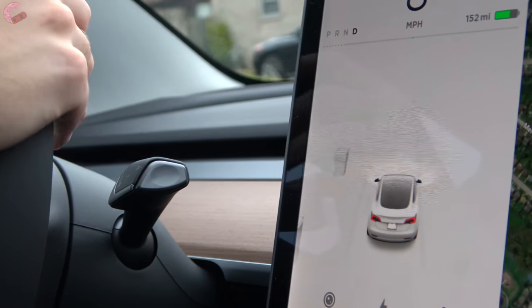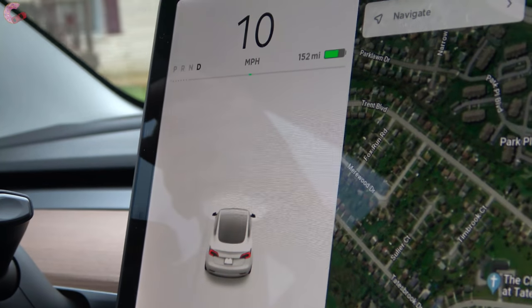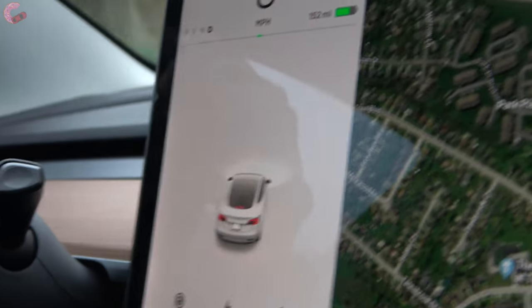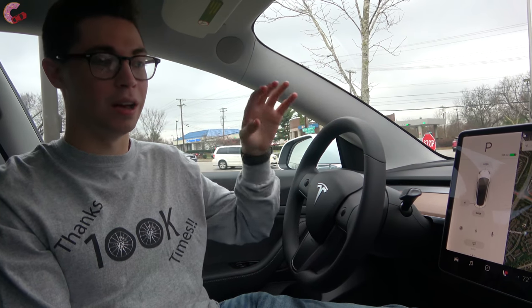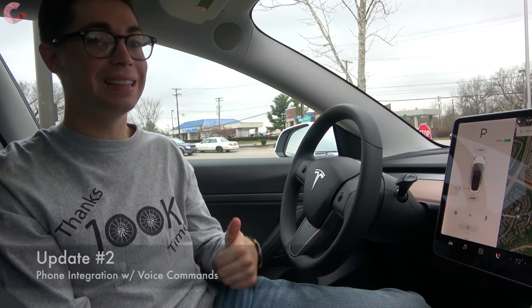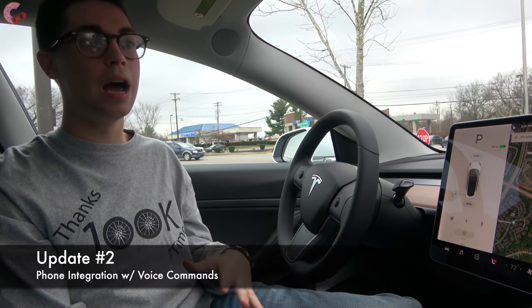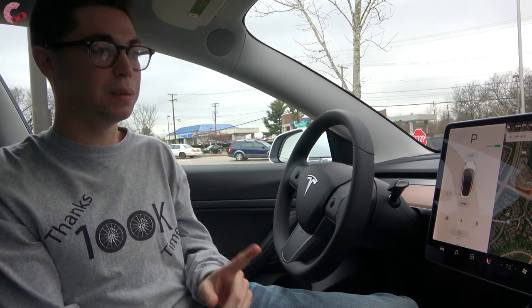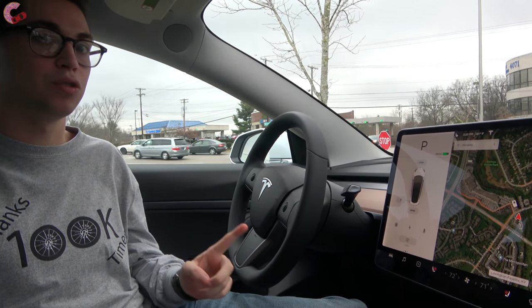I have no idea how this car knows that. I do want to get into the heart of really the better features with this update, and that is going to be your phone integration. That is a huge thing with this update since Tesla really didn't have that before. I'm going to have Drew send me a text message and we'll see how it operates on the screen.